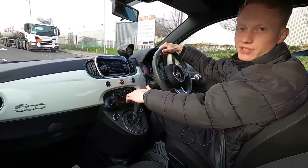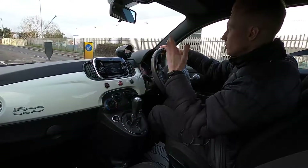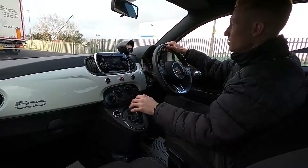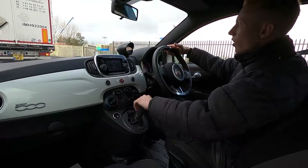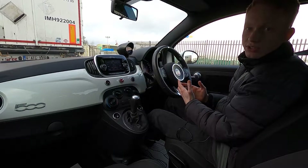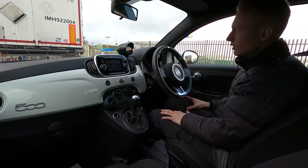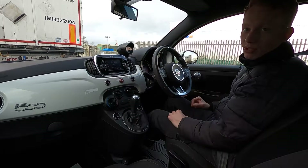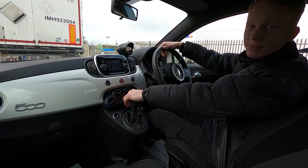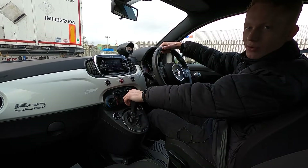All of our cars get a 75 point check and a service before they're sold to make sure there are no issues at all. If you'd like to find out more about this fantastic Abarth 595 or any other cars we've got for sale — we've got over 250 cars in stock ranging from small city cars to big luxury SUVs — please visit our website at lmc-cars.co.uk. Thank you for watching.